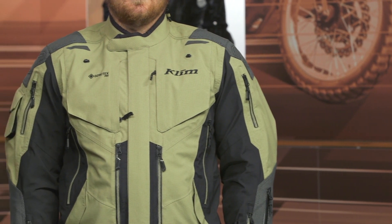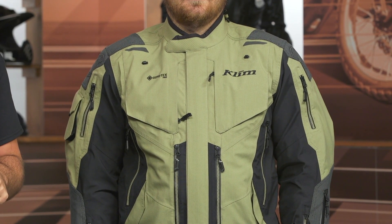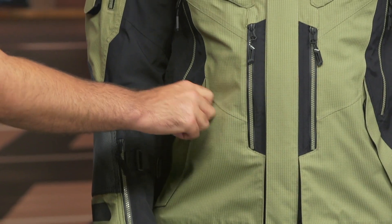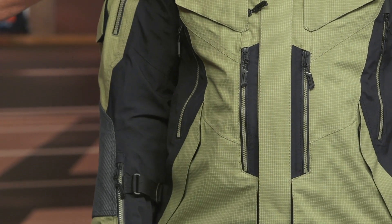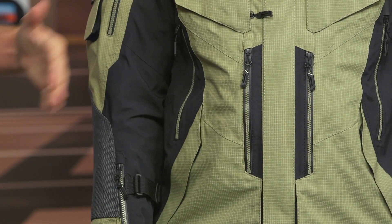The Vectran material replaces Gore's FPL 400 material, which is still the main chassis design on the regular Badlands Pro. The Badlands Pro has ripstop in key areas, but what I like about the Vectran material is that you now have ripstop throughout — because you might snag anywhere. Whether it's the pocket or the arm, having ripstop everywhere helps maintain the integrity of the jacket if you're truly using and abusing this on or off road.